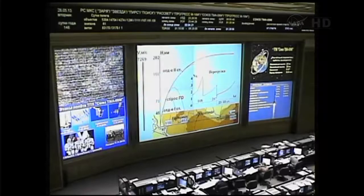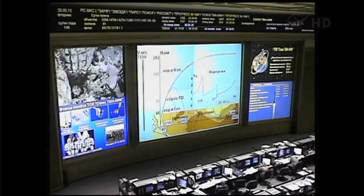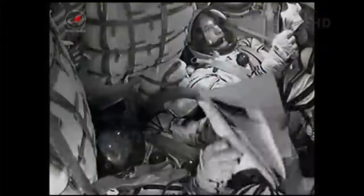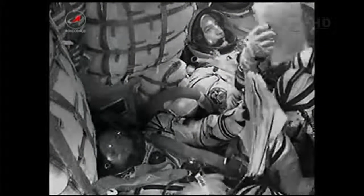At eight minutes and 45 seconds, the third stage will cut off and separate. The single liquid-fueled engine will have shut down and drop away at an altitude of about 125 statute miles. Visiting vehicle officer reports to Flight Director Royce Renfrew that third stage separation has been confirmed.